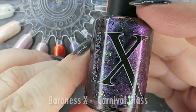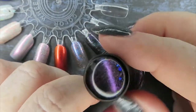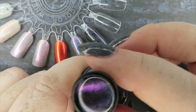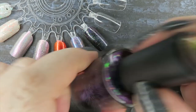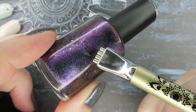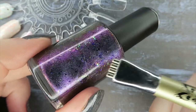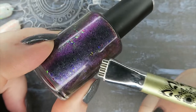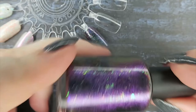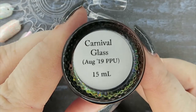This is from Baroness X — it's my first Baroness X polish. I love how they push this kind of swatch on the top so you can see the magnetic effect. I need to play around with it because it is a kind of multi-chrome shimmer that is magnetized. It's really really good, I love it, and I love the flakies in this too. This is called Carnival Glass.